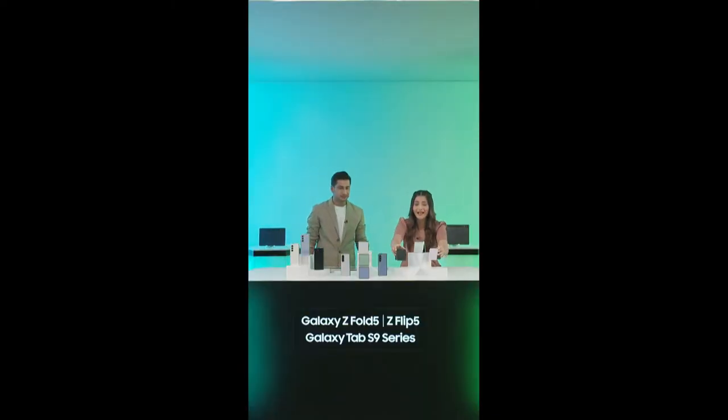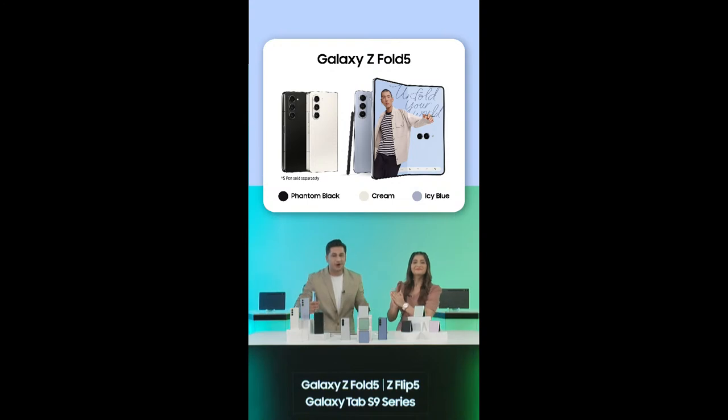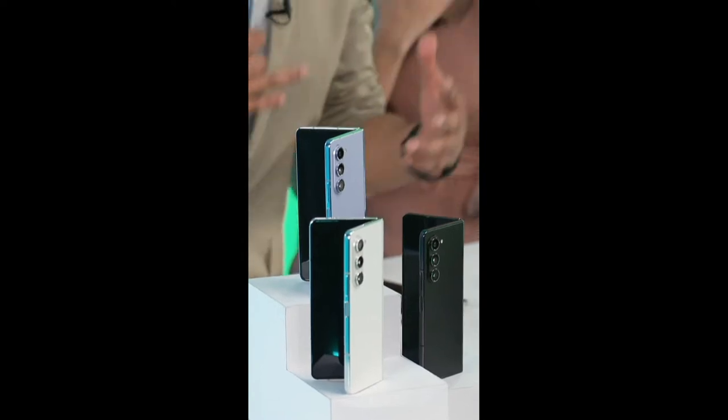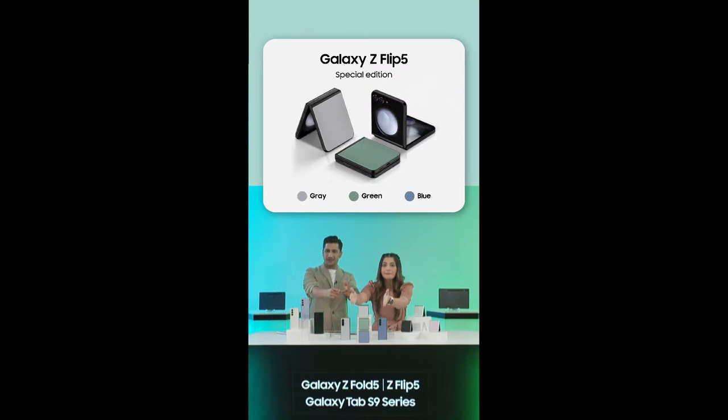For the Galaxy Z Fold 5, you get the icy blue, the cream, and the phantom black. They've got these glossy finishes — it's like carrying a fashion statement right in your pocket. No more stressing about matching your phone with your outfit, because we've got a color for everything. The Galaxy Z Flip 5 also offers exclusive colors: gray, blue, and green, which are amazing.